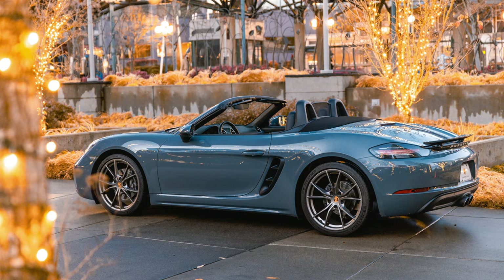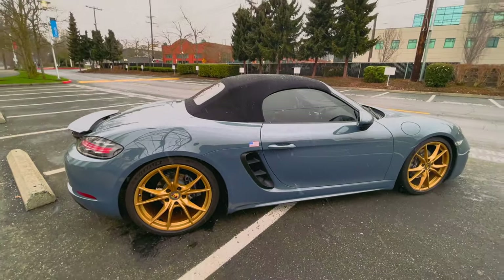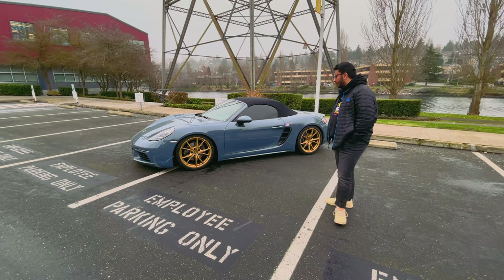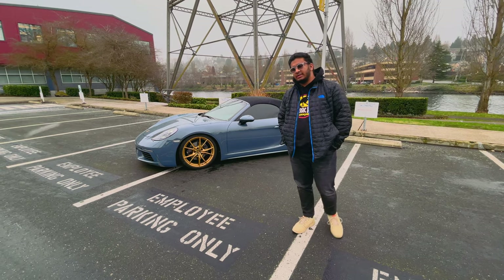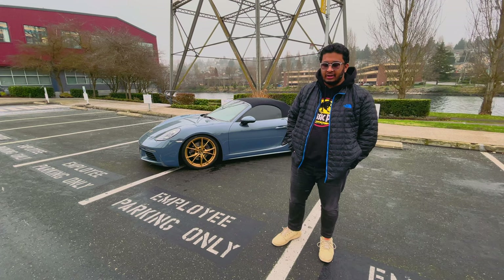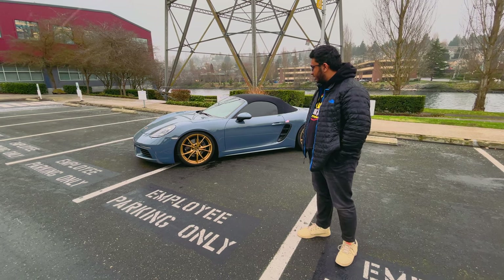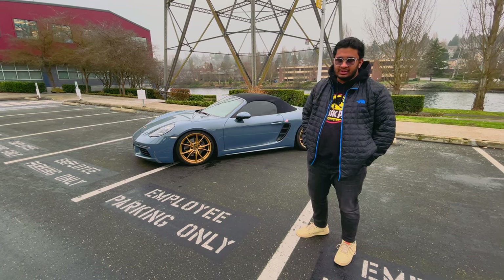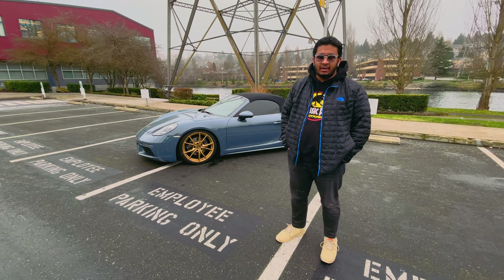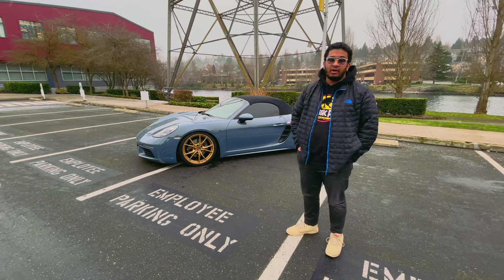The car is on 20-inch Carrera S wheels. When I bought the car, the wheels came in Porsche anthracite gray, which looked really cool, but I like a little more contrast with my colors. The wheels were powder coated locally in Washington — the work was done at Alloy Wheel Repair in Kirkland by Zach. I powder coated them in poly gold, ordering the powder from Prismatic Powders down in Oregon, and had a satin clear coat applied on top.